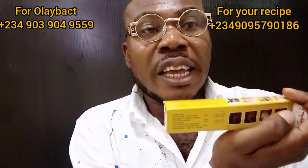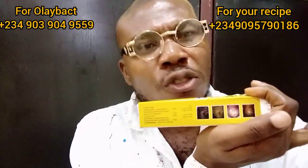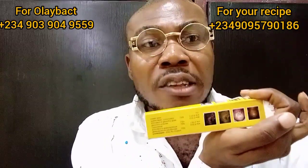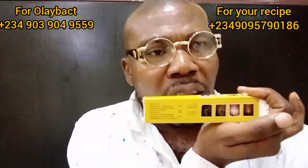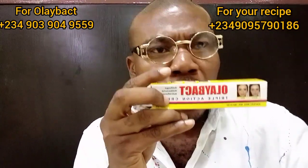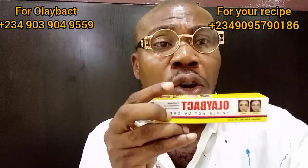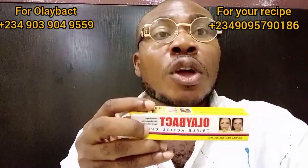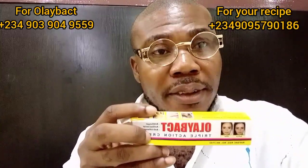Just go Google it and see what I'm talking about — it's true. So if you want to get this Olay Bat Triple Action, the number on your right — you can order for Olibar. If you want to buy skincare materials and other items from us, including our lotion, the number on your left, you can also contact. Thank you.